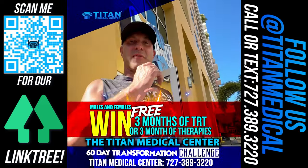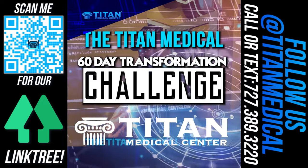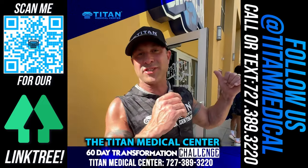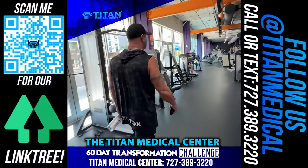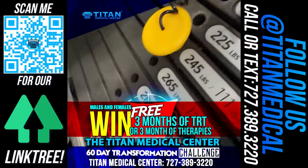What's up, guys? John here from Titan, and today I'm just like you guys, starting my 60-Day Titan Medical Center Transformation Challenge. I headed down to Crunch today, right over by the office. I did chest and back, which are both big muscle groups, I know, but that works for me.